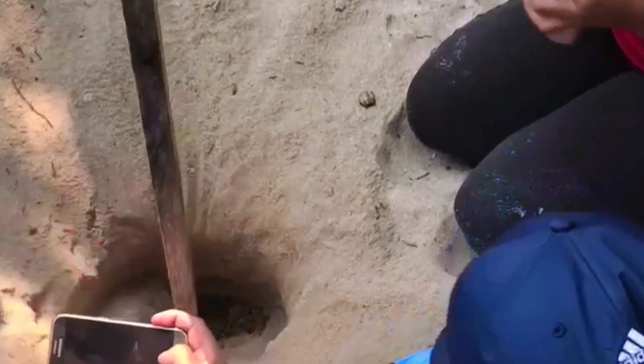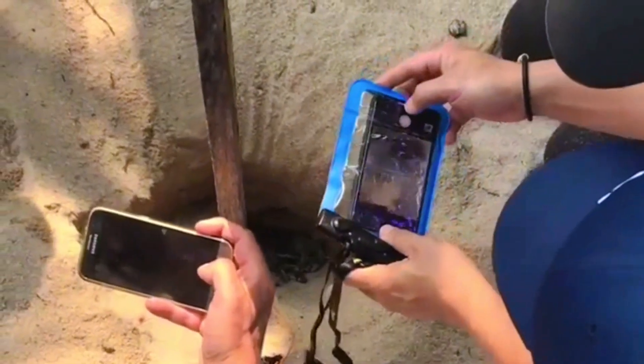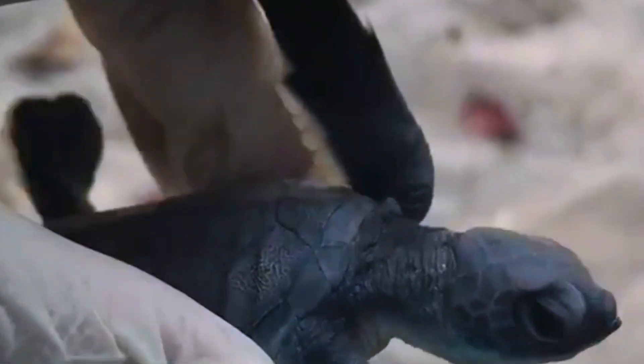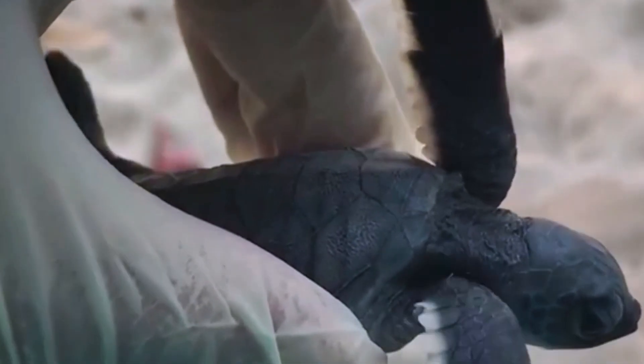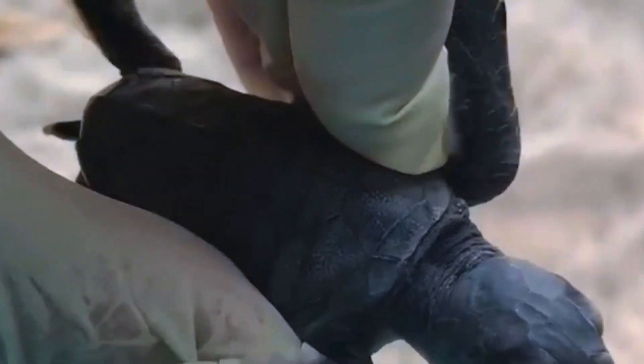At this stage we couldn't tell whether it is female or male — only when they reach sexual maturity. Right now they weigh maybe around 20 grams and in length maybe 40 millimeters.